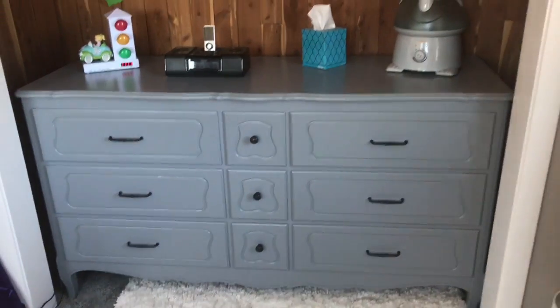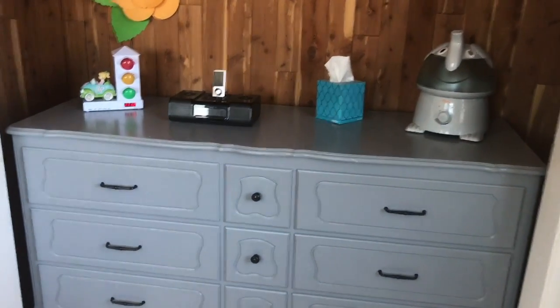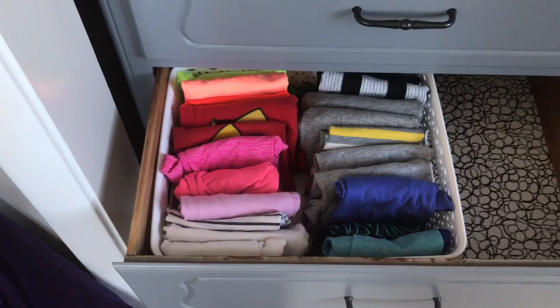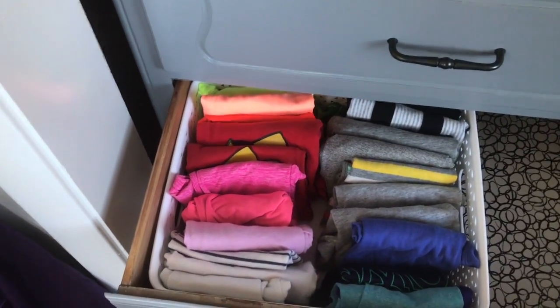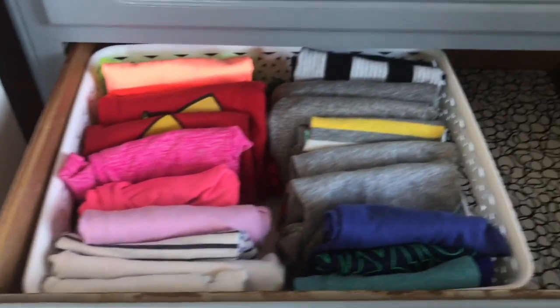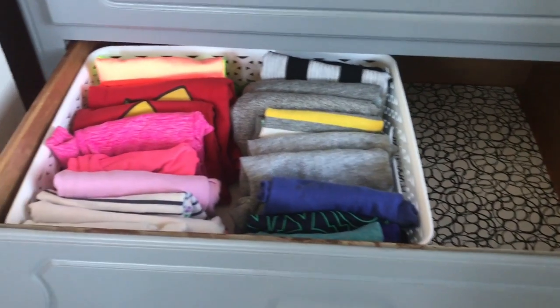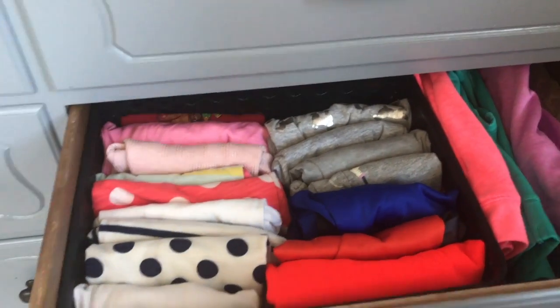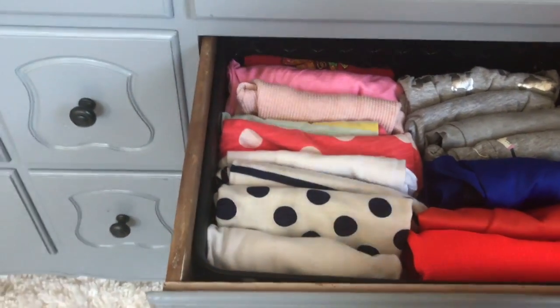We put a dresser right in her closet for storage. Her room is not as big as her brother's, so this was the best option to make the most of the space. She doesn't have a lot of hanging clothes — most of her clothes are comfy t-shirts and sweatpants, that's what she likes to wear. I fold all her clothes file-folder style so she can see what they are and doesn't pull everything out. Each drawer is a certain type of clothing — this one is just her t-shirts. This drawer is just her long sleeve shirts and sweatshirts. This has helped so much with her pulling out all her clothes because she knows which drawer everything goes in.